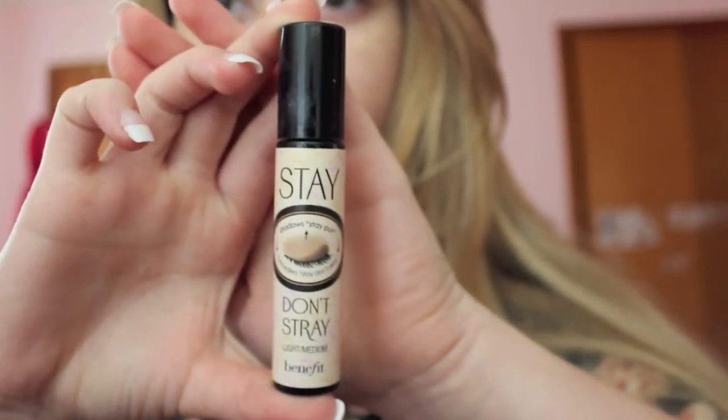I'm just going to be plugging in and turning on my straightener to heat it up while I do my makeup. I'm going to start off with my Stay Don't Stray Primer for Concealer, putting that on my under-eye circles and on my eyelids as well.